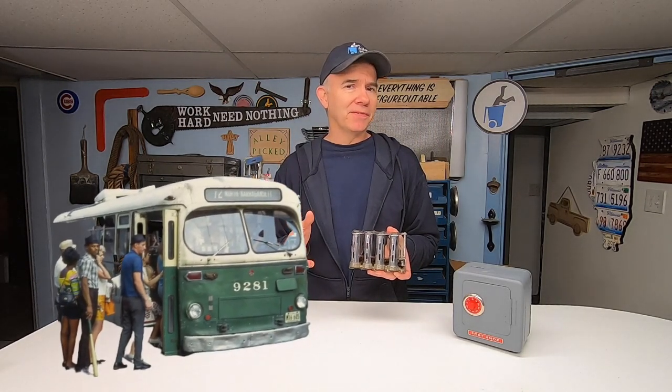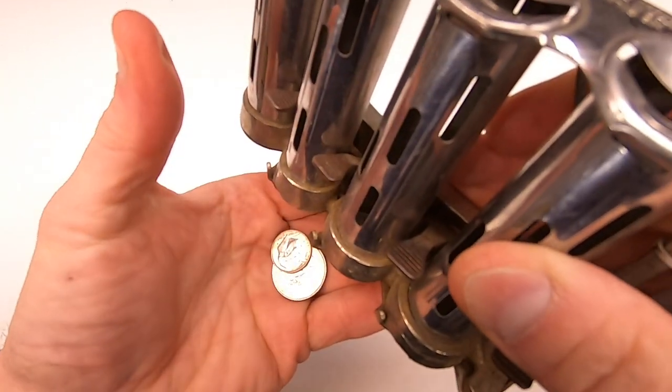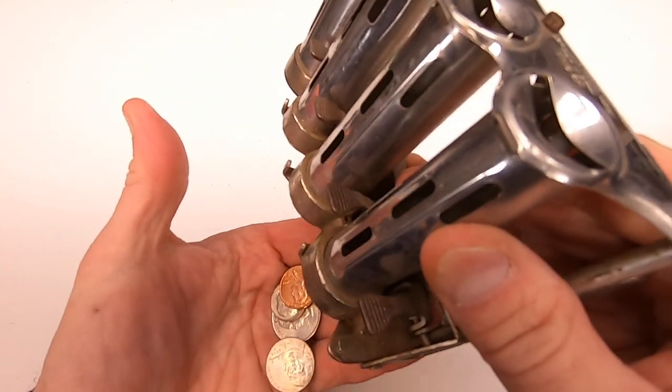Proof that cheaper toys back then were more like good quality toys today. A lot of toys when I was a kid centered around money, like this change dispenser — one that you would see on a bus driver collecting fares. I think the bus cost 25 cents and a transfer was 10, and they'd use something like this to dispense your change. I remember running around with one of these clipped to my belt, dispensing change to anyone I could find.